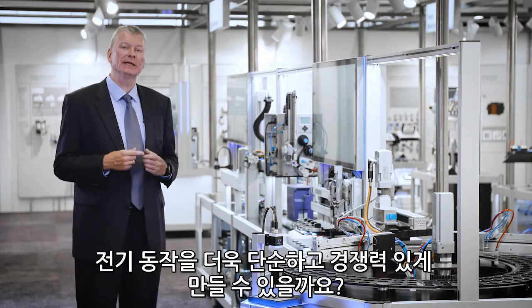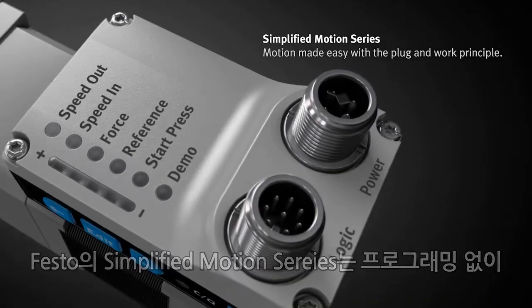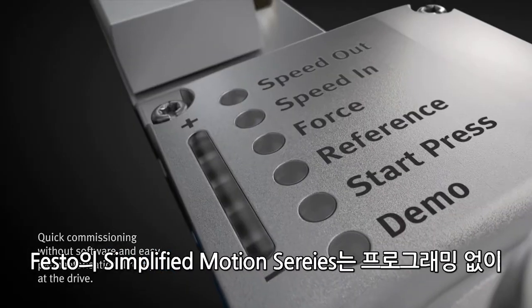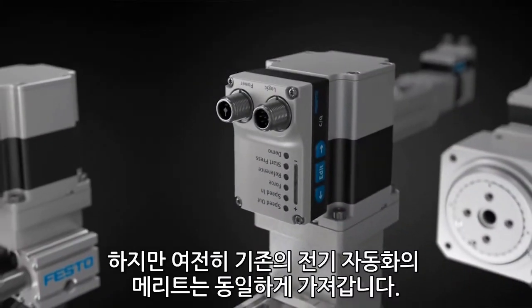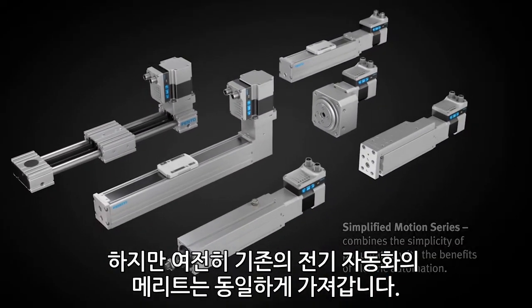How can we make electrical motion even more simple and competitive? Our simplified motion series is globally the first automation concept that allows simple point-to-point movement without programming, but still able to be connected in modern automation concepts and seamless connectivity.